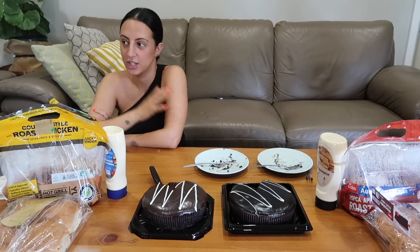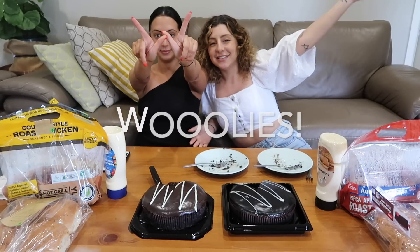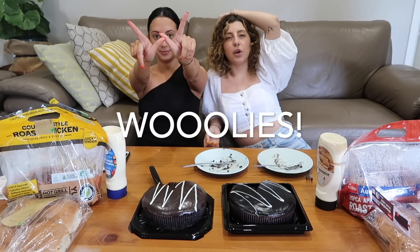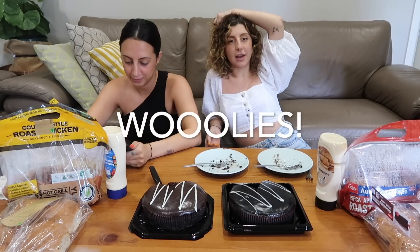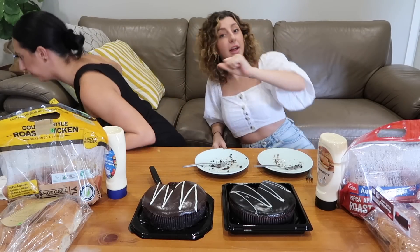So the overall winner is Woolies. Guys, if you liked the video please like and subscribe, and let us know what other versus videos you want to see in the comments. See you!